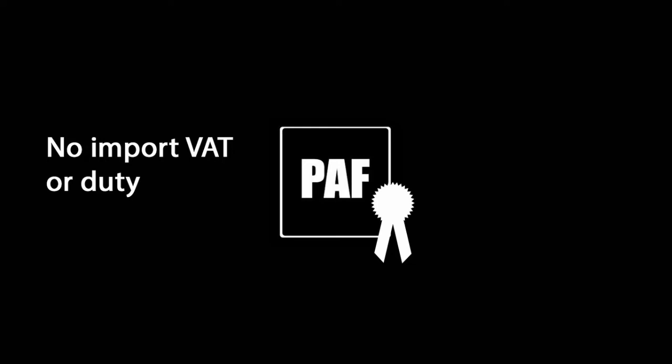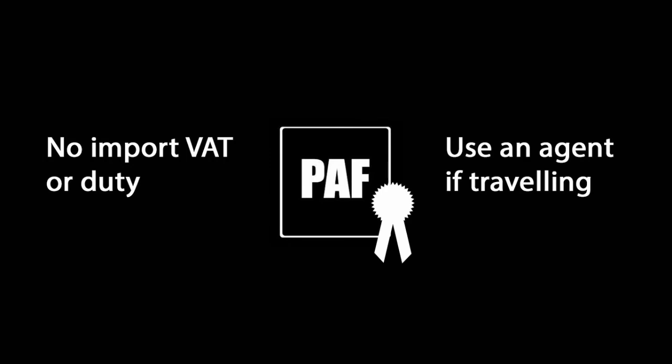If you bring artwork or jewelry by hand — say when you travel to the event — you'll need an agent to prepare the paperwork for you. This involves sending your agent a list of what you are bringing and making sure Parallax's reference number is included on the paperwork.